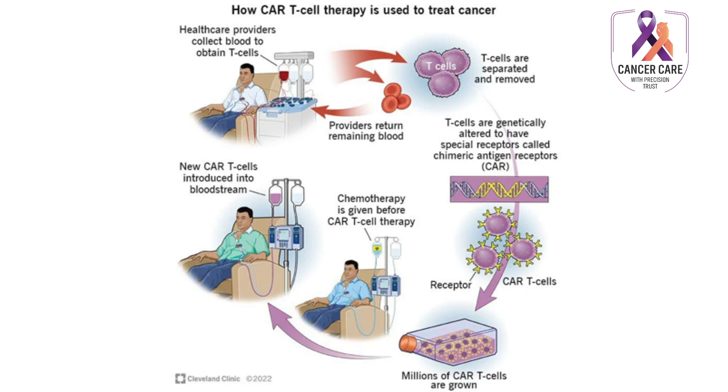This modified blood goes back to the patient. And now with these new T cells, they can attach to the tumor cells, find them, and attack or kill the cancer cells.